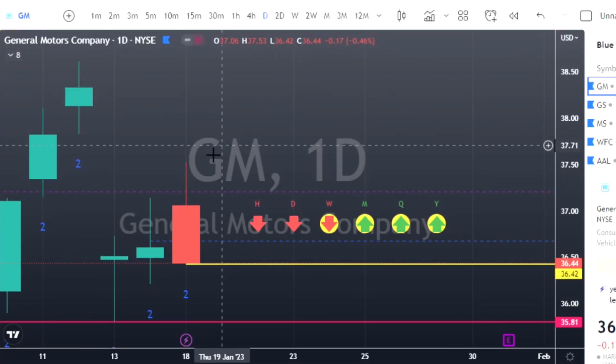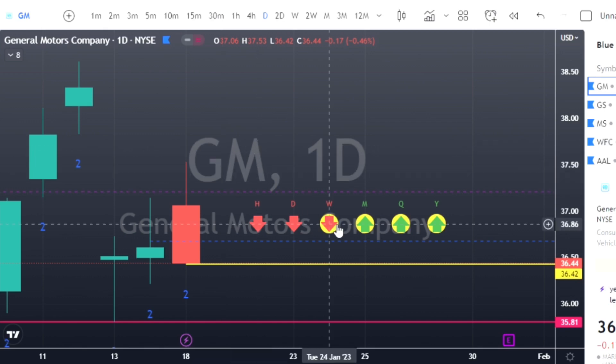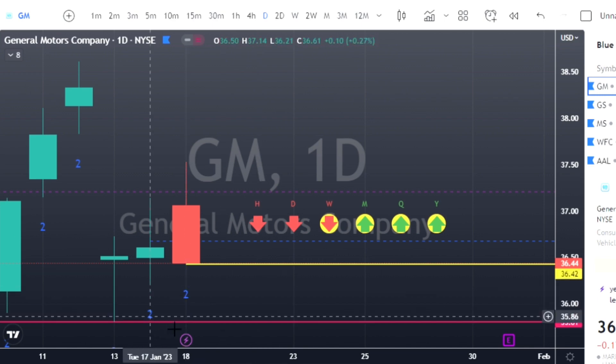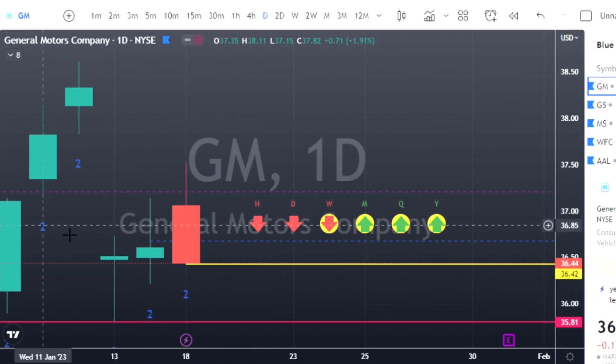Ladies and gentlemen, welcome back to the watch list for Thursday July 19th. I send these watch lists out to you guys for free every single day. This strategy that we teach on this channel is by far the easiest strategy you will ever find. We don't use indicators like RSI, MACD, EMA crossing lines — all we use are the candlesticks. We do use some sense of an indicator with this time frame, the candlestick numbers, but nothing where you have to look for crossing lines.